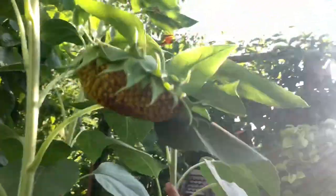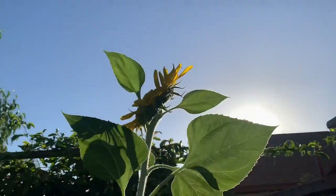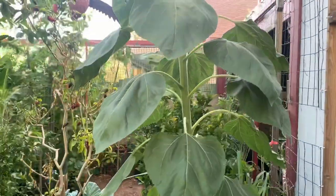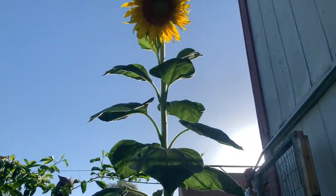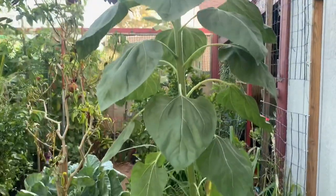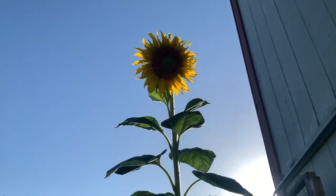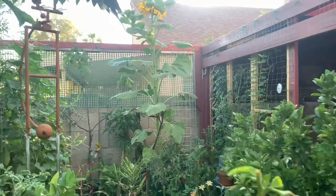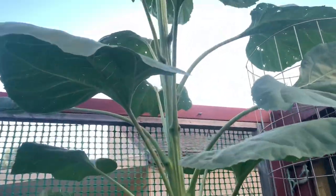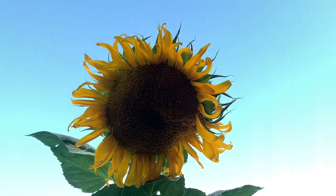Let's take a look at the sunflowers. Here's one head — not that big. Another one right next to it, still not that big. And then here's the giant mammoth — this guy is about nine and a half feet. And then there's this guy right here that's over 10 feet tall, and there's the flower — it's a little dark, but the flower is the size of my head.